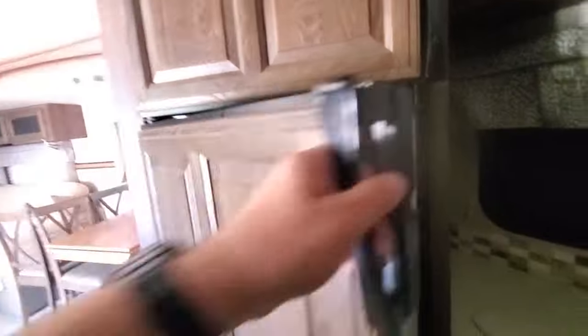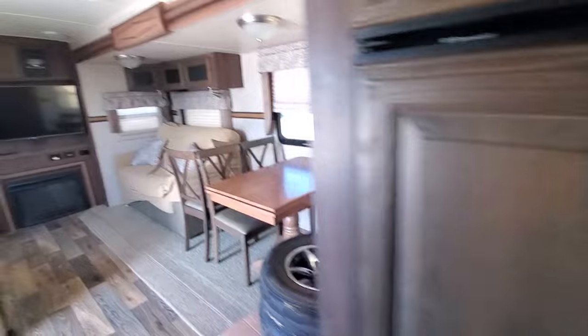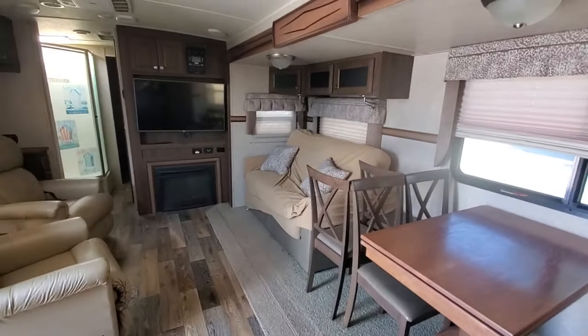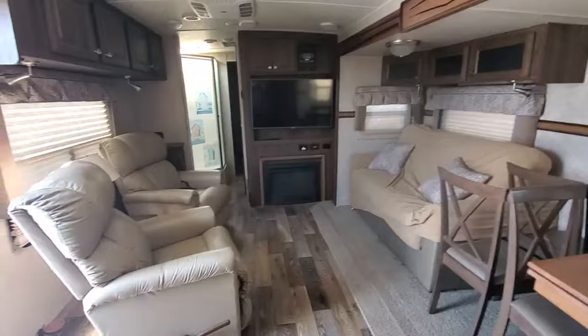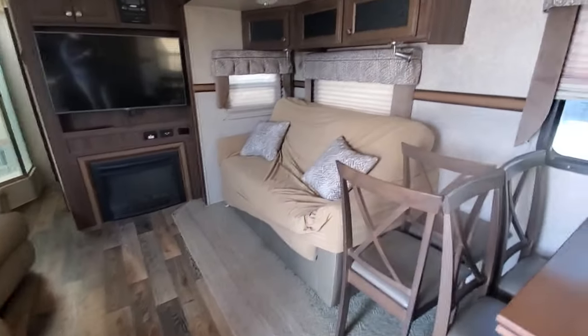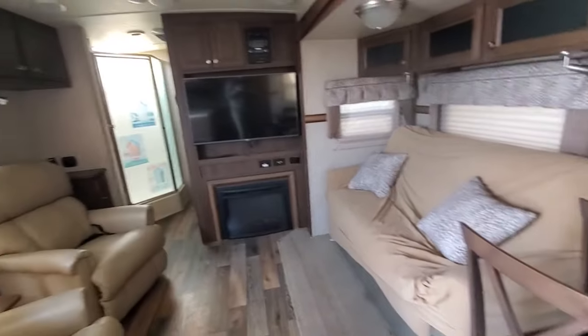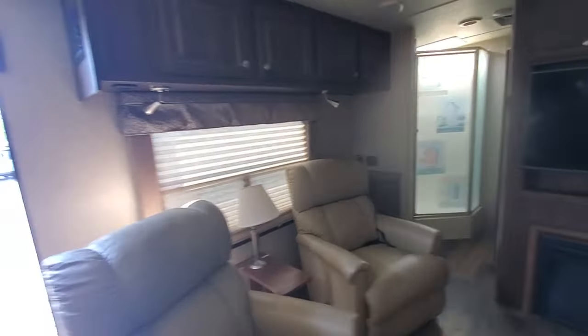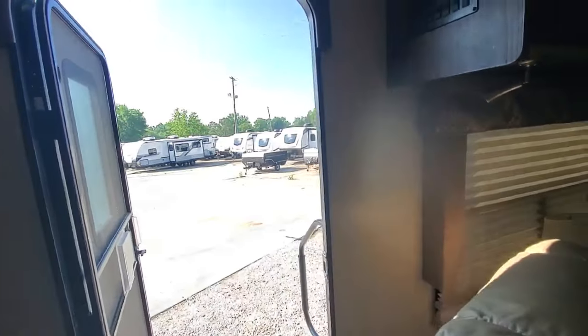This is a gas-electric refrigerator. It still needs a little detail — get the tires out of here. We've got the dual recliner set up across from the couch. It is not a brand-new camper, but it is a platinum-level, very well-made camper.